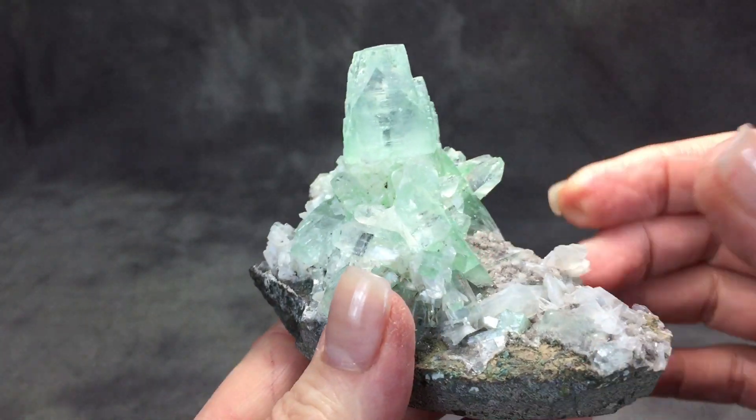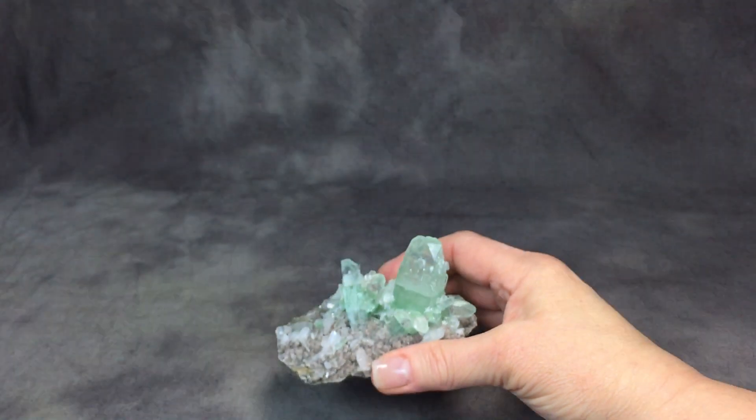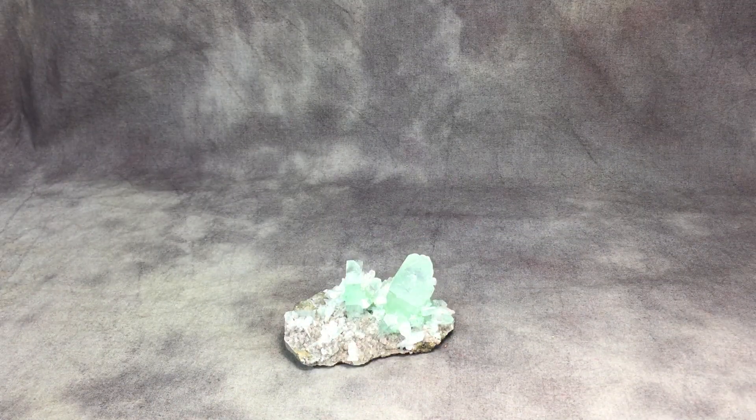This piece of apophyllite is available for sale on our website www.healingstonesforyou.com. Thanks!